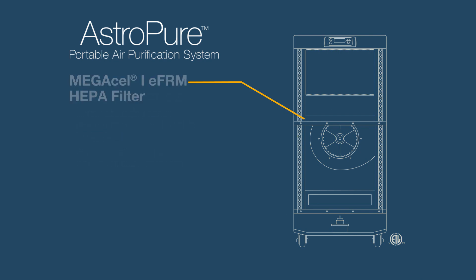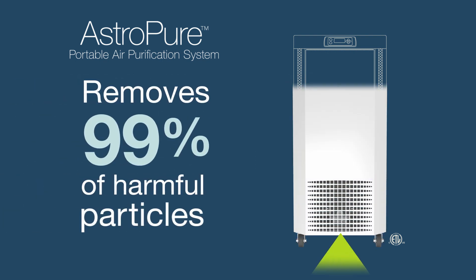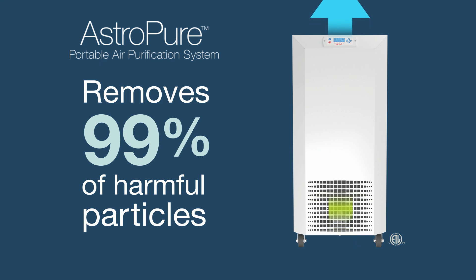The air then travels to the next layer of filtration, where the MegaCell 1 EFRM HEPA filter removes nearly all particles from the air that pose health risks. The AstroPure air purification unit removes more than 99% of even the tiniest remaining particles, ensuring clean air and protecting the health, well-being, and productivity of students and staff.